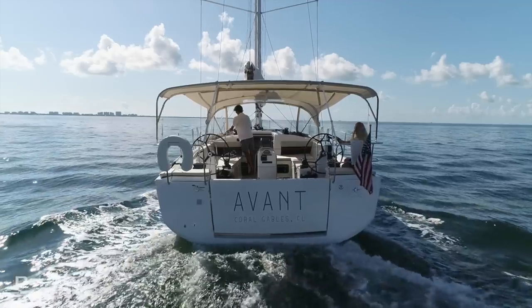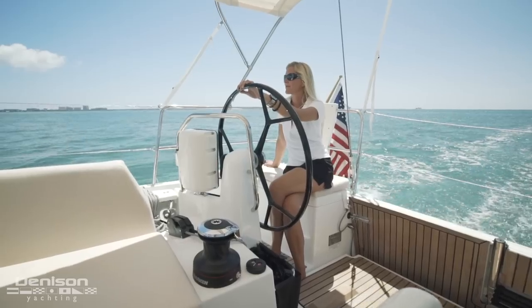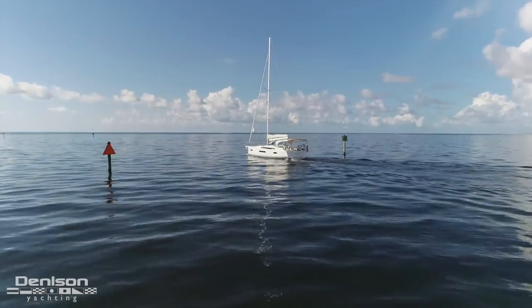Hello, my name is Amanda Haley with Denison Yachting, and we're here today in balmy Miami, Florida aboard a video walkthrough of our newest listing, Avant. My colleague Matthew Morrison and I would like to show you this incredible new 2019 Jeanneau 440.